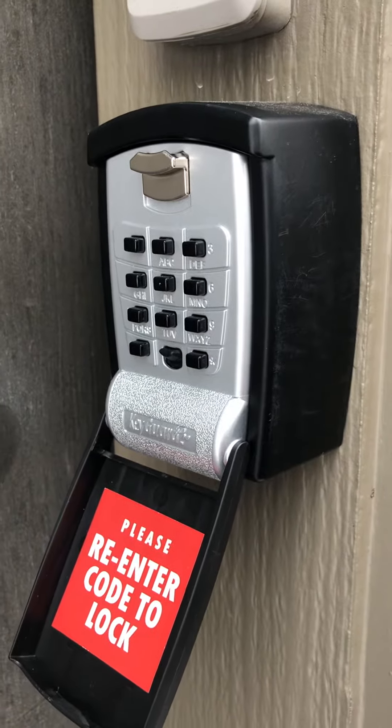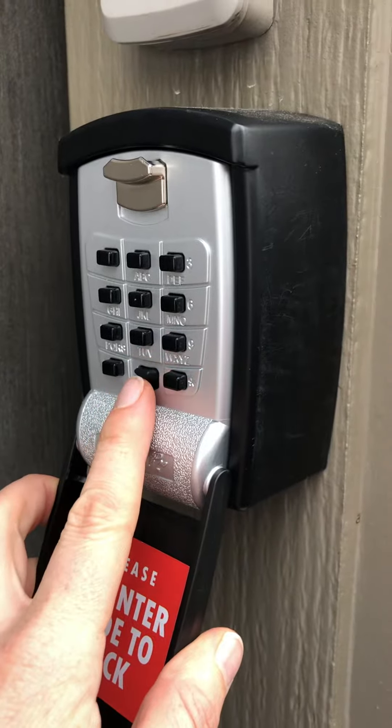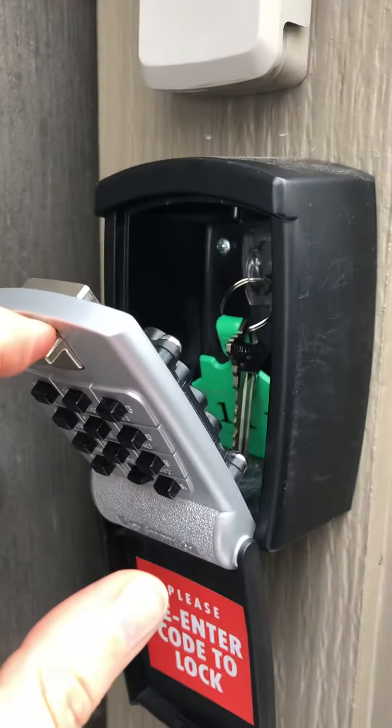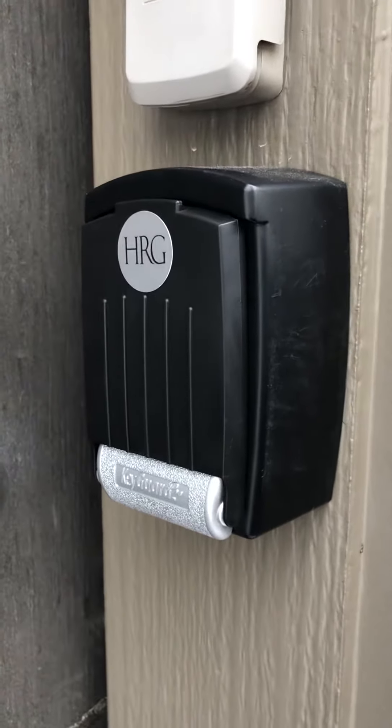If you enter the code and are not able to pull down the latch, please press the reset button at the center bottom of the keypad. You can then enter the code again and the latch should open. Thank you so much and we hope you enjoy your stay.